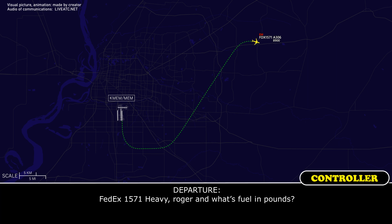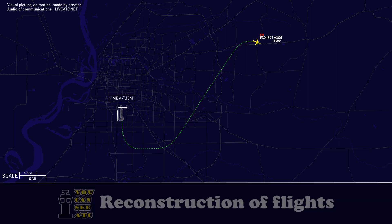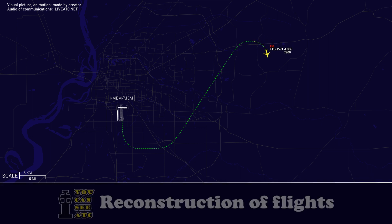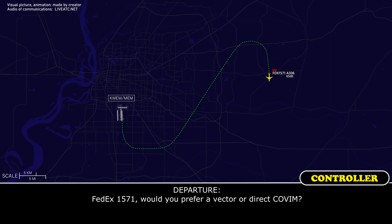FedEx 71 heavy, roger. And what's the fuel on board? We got 30.8. And FedEx 1571, would you prefer a vector or direct Kelvin?